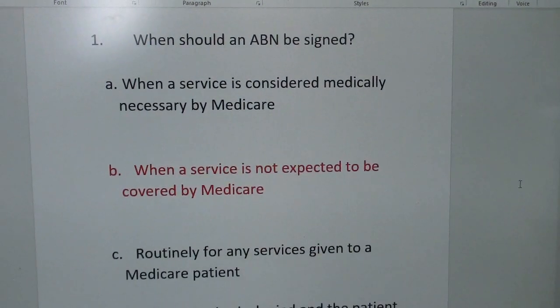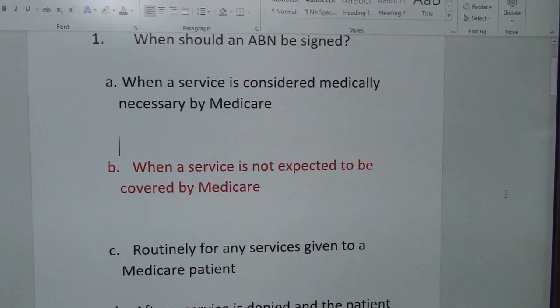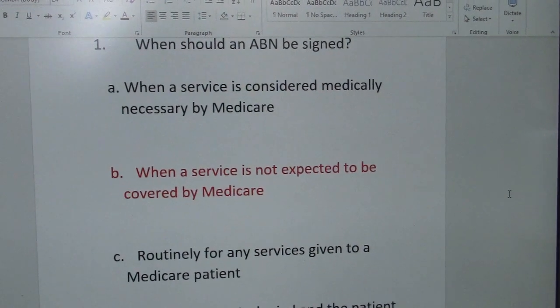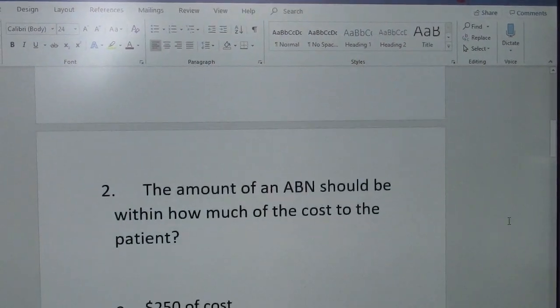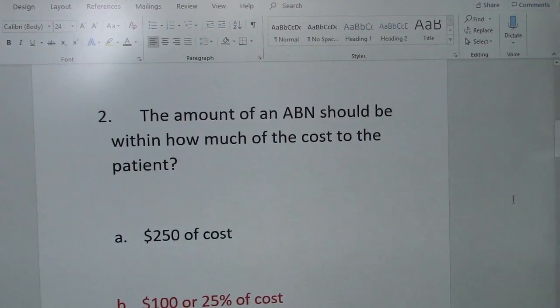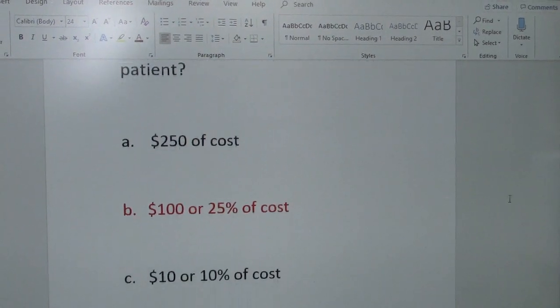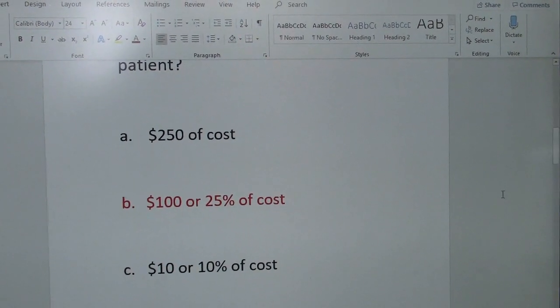The answer is B: when a service is not expected to be covered by Medicare. That's when an ABN should be signed. And question number two was: the amount on an ABN should be within how much of the cost to the patient? The answer is $100 or 25% of cost.